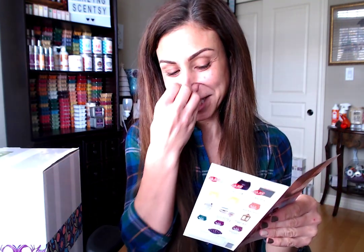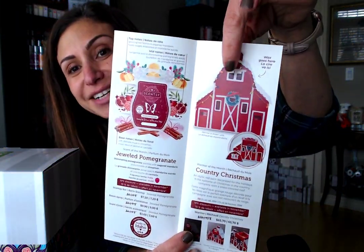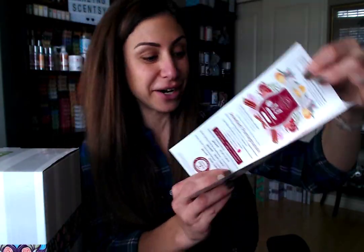Let me start opening and sharing what's inside. First, I'm going to open up the flyer. Oh my gosh — Jeweled Pomegranate, that's the new scent of the month, smells amazing! And check out how adorable this warmer is. It's called Country Christmas — an idyllic red barn decorated for the holidays, the epitome of Christmas in the country, complete with a snow-covered roof.